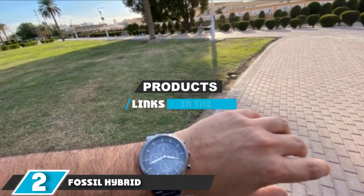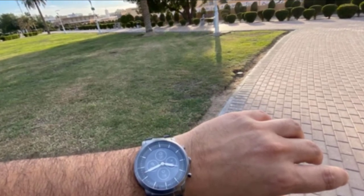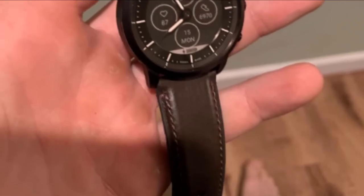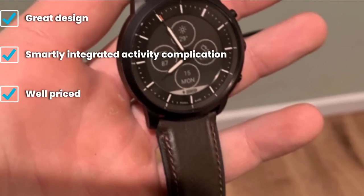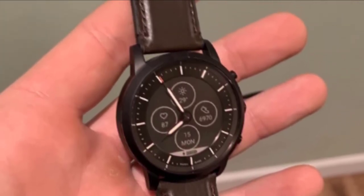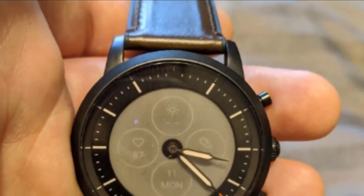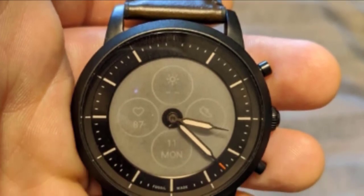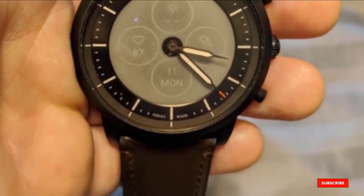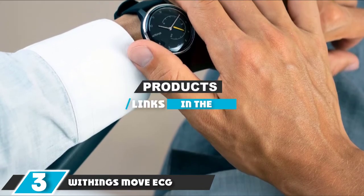At number two we have the Fossil Hybrid Smartwatch HR. This timepiece features activity and sleep tracking, app and call alerts, multiple time zones, and buttons to control smartphone music playback, yet it mostly looks like a regular watch. It works with iPhones and Android, uses a replaceable battery lasting six months, has a 42mm case with a 22mm leather strap, and is water resistant at 5 ATM.